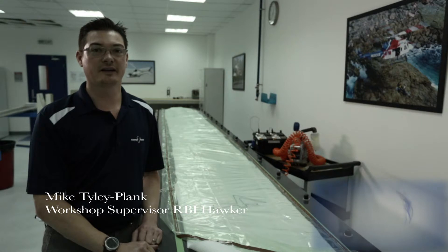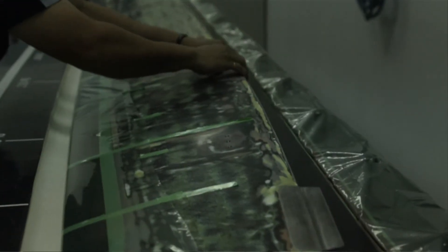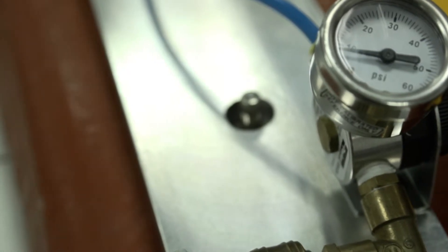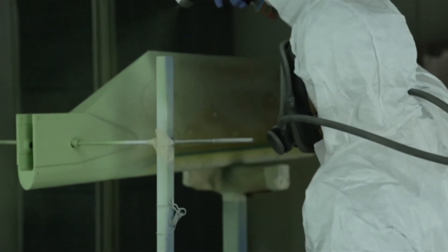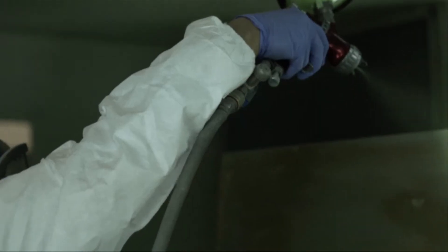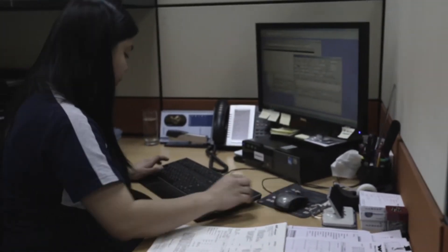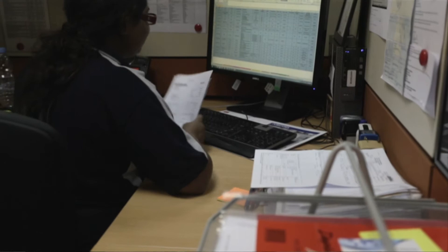My name is Mike Tylee-Plank and I am the workshop supervisor for RBI Hawker. Here in RBI Hawker's bond facility, we bond using two-part paste adhesives as well as film adhesives. A combination of hot and cold bonding is used in the bonding room. The blades are then brought out and prepared for paint. We go back to balance again to ensure that once the paint has been applied, the blade is not going to be excessively heavy or in some cases too light. We pride ourselves on customer support and turnaround times, working very closely with our customers through verbal and email communication.